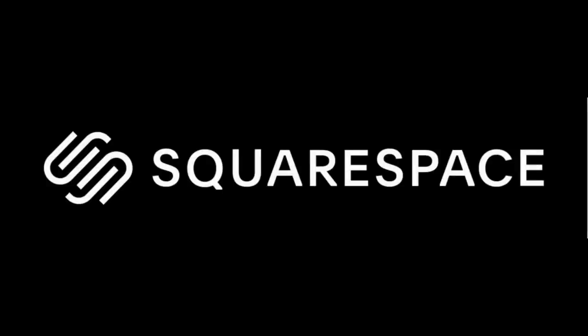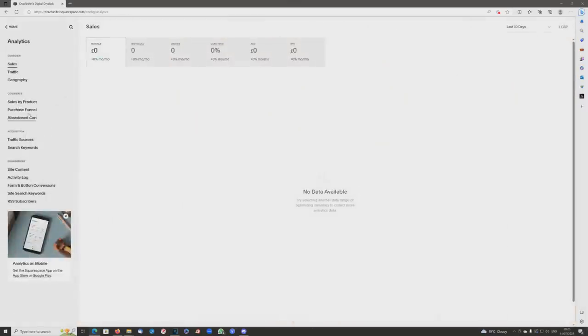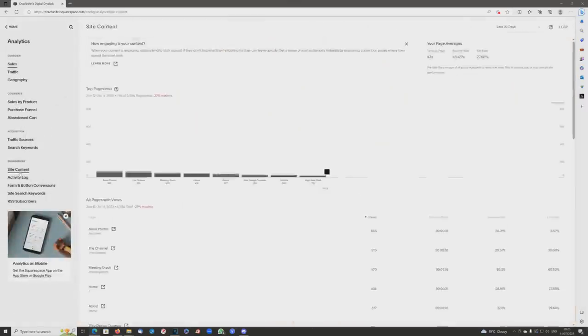Hello everybody, and welcome to this video, which is kindly sponsored by Squarespace. Today we're going to look at something a little bit different: what goes on behind the scenes on a Squarespace website.